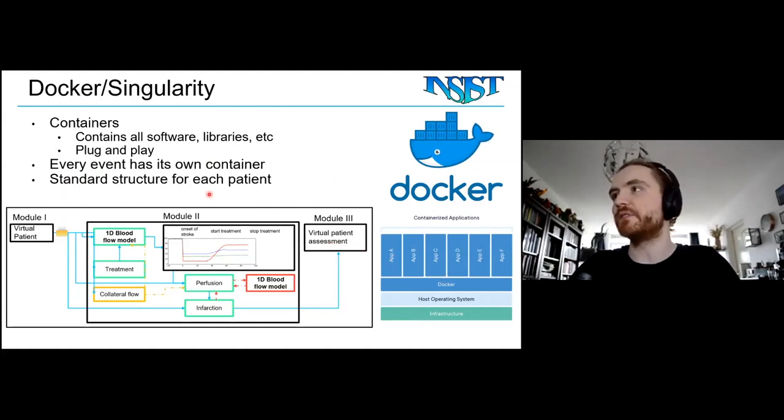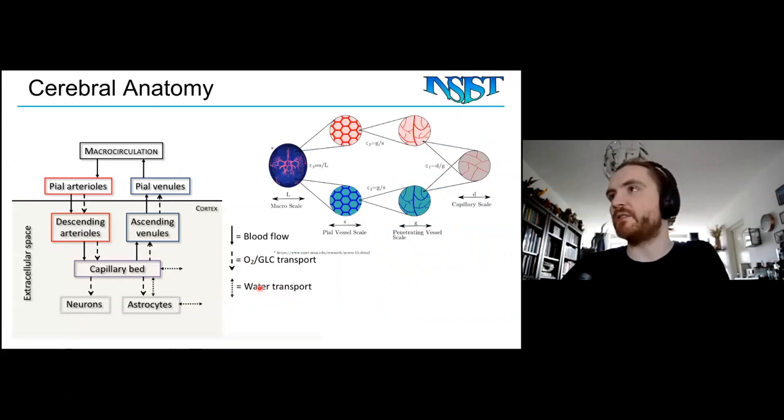That was a brief overview of the project. Now I'll talk about what I'm actually doing myself, which is 1D blood flow modeling as well as perfusion modeling, and coupling these two models. The reason a single-scale model is insufficient is that the cerebral anatomy exists on multiple scales. You have large vessels starting at the heart, on the order of millimeters in radius and centimeters in length — all the way from the heart to the head. This is the macro scale, typically visible in medical imaging.